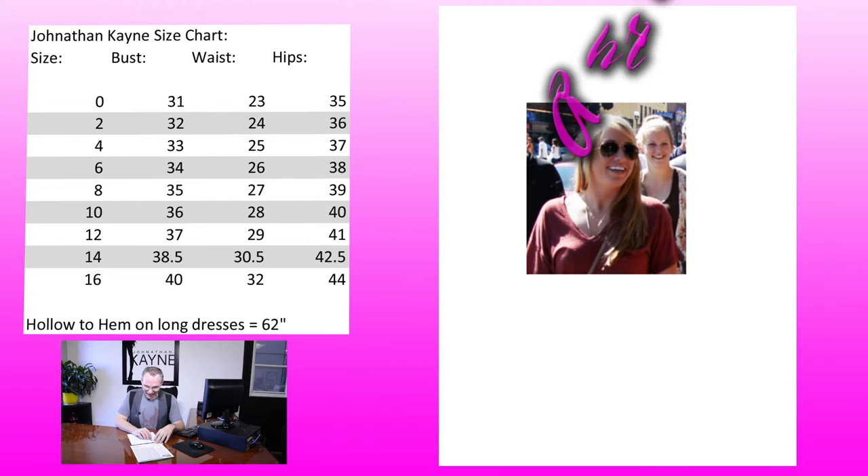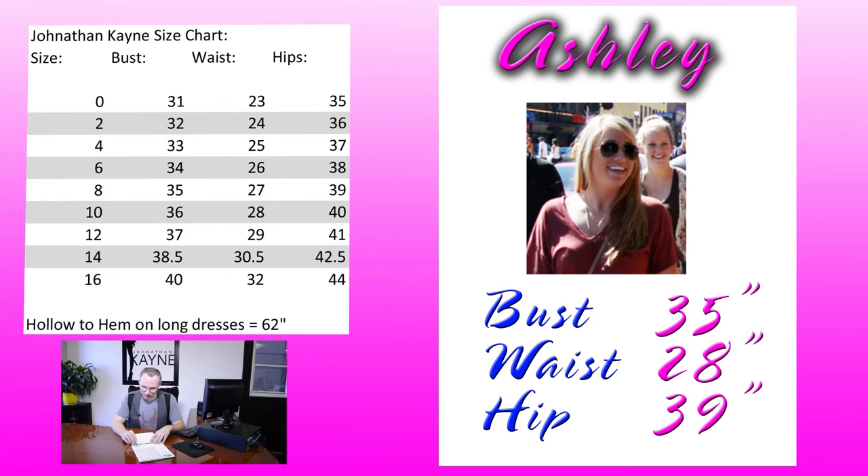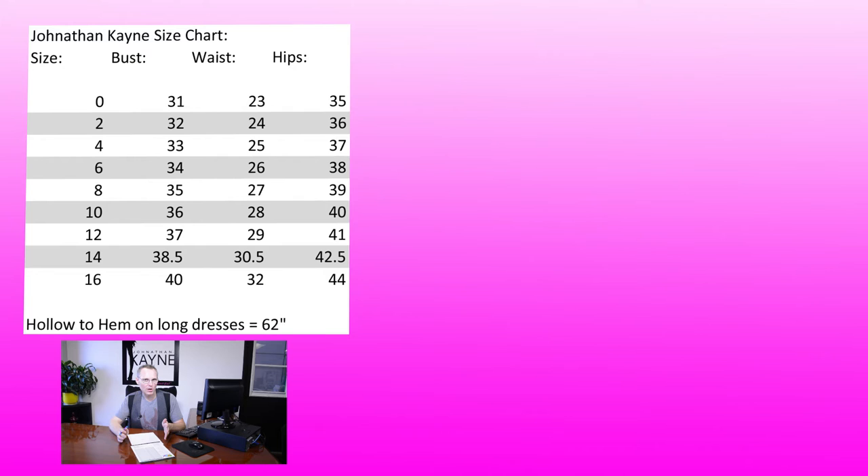Moving right along, let's talk about Ashley. Her measurements were 35 for the bust, 28 for the waist, and 39 for the hips. She's right in between a size 8 or 10. Since her bust was 35 inches and her waist was 28 inches, I would personally put her in a size 8 and tell your customer that the dress is going to be a little bit more fitted in the waist and show off those beautiful curves, giving that Marilyn Monroe silhouette.